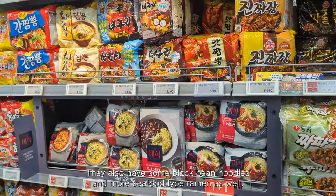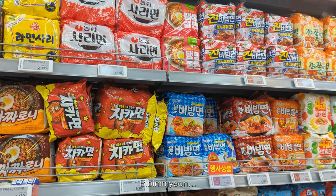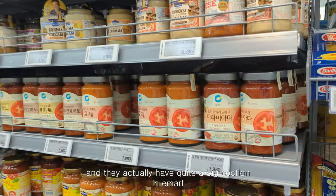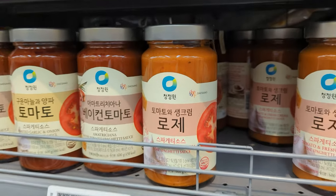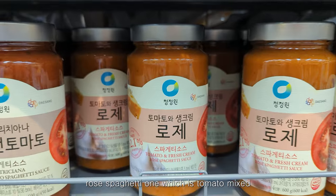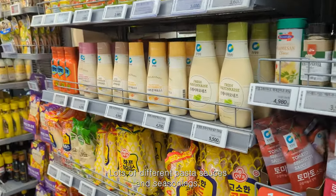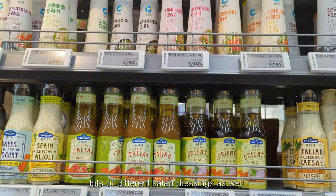They also have some black bean noodles and more seafood type ramen. They actually have quite a big section in every E-Mart for Italian themed or inspired foods. The pasta sauces are really nice — I especially like the rose spaghetti one, which is tomato mixed with fresh cream. There are lots of different pasta sauces, seasonings, and salad dressings as well.